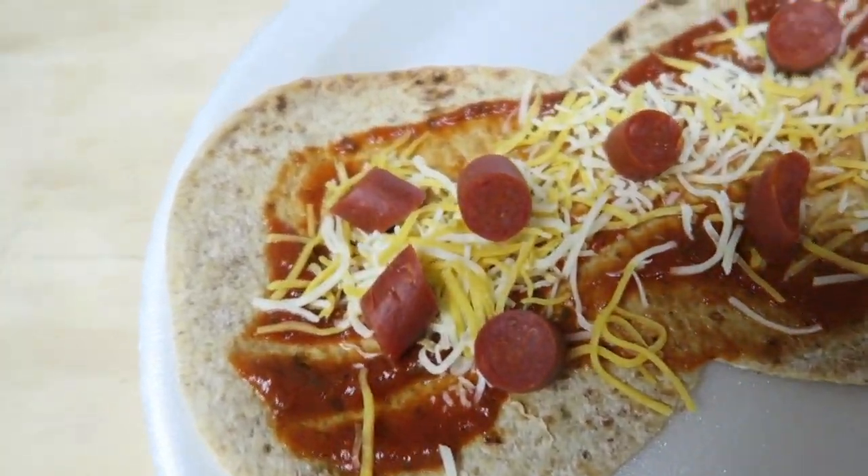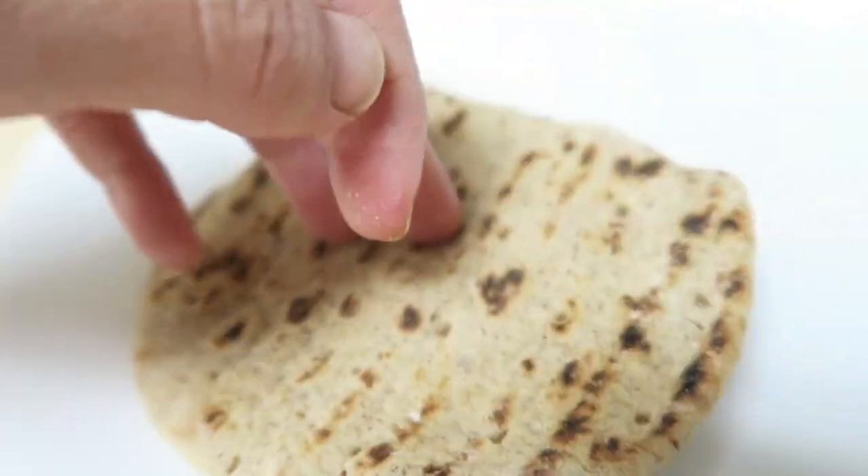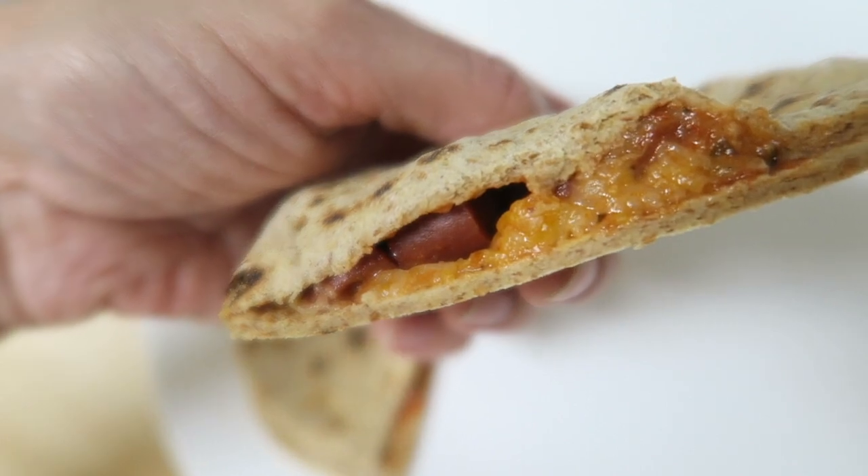So what I did was just make a little mini pizza, put it in the toaster oven, and there you go. It was so good — I ended up having two of these.